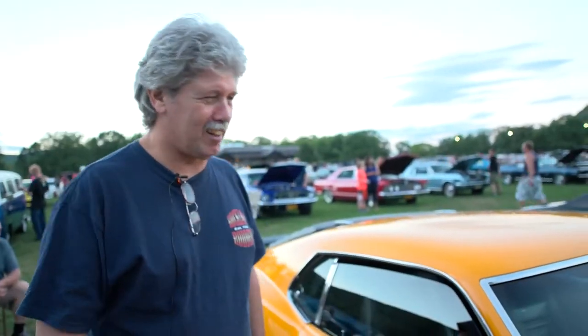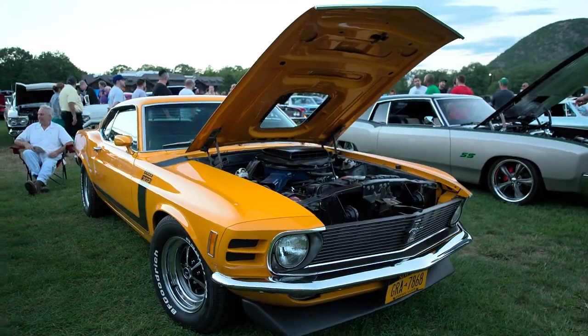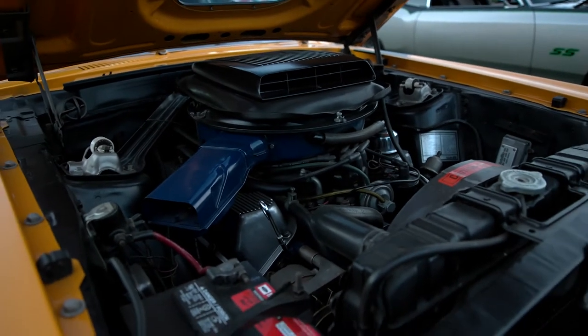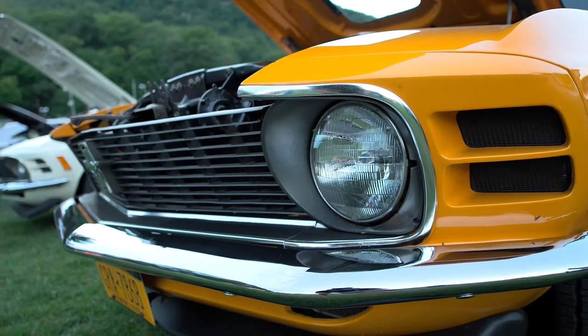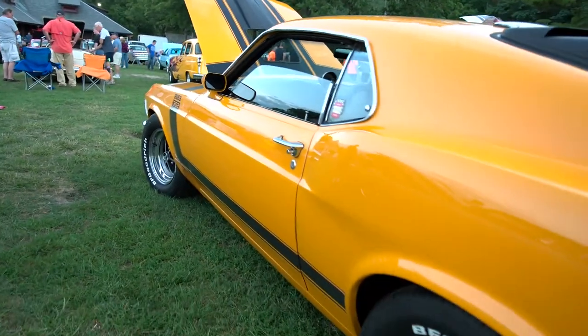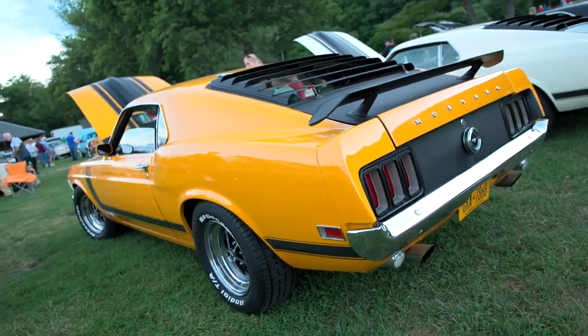I'm Brian Betnar. This is my car. It's a Grabber Orange 1970 Boss Mustang 302. It's pretty much stock. I've had it since '98. It's a great car. I think it's one of the best looking body styles of all the Mustangs — the 1970.